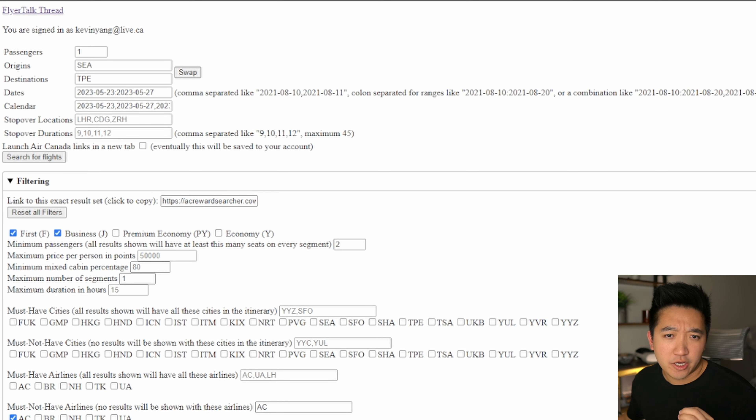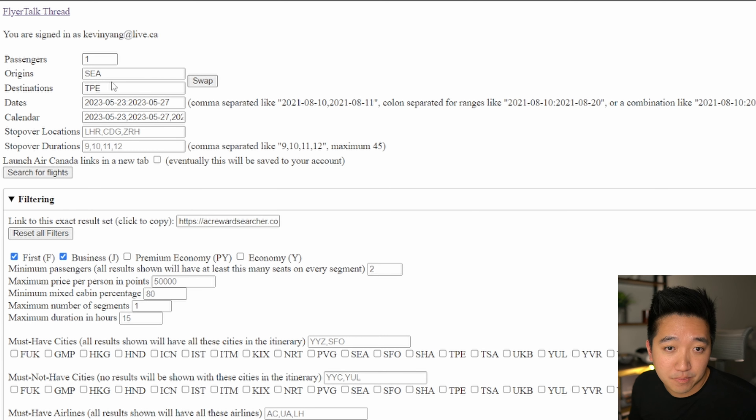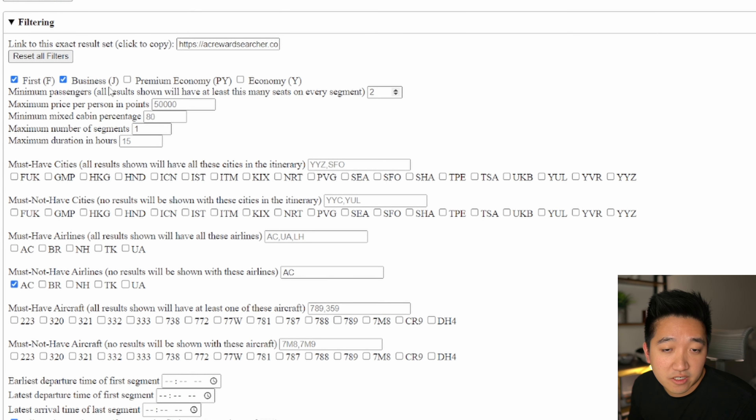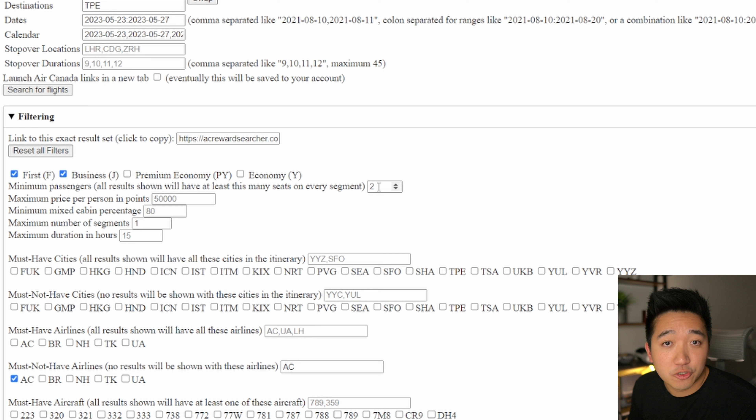Let's jump in and start the booking. I use CalTool for most of my searching. Since I know my origin and destination, I'll zoom in and plug them in — one passenger for now. I'm flying from Seattle to Taipei, and I'll give a small date range of times I'm available. After searching, we can see available flights for that date range: on the 23rd, 24th, 25th, and 27th from Seattle to Taipei on BR25, which is EVA. J class means business. I also want minimum two passengers and maximum one segment for direct flights.